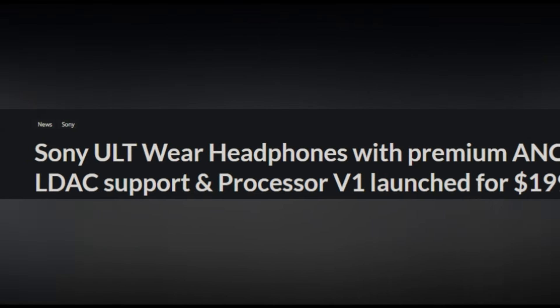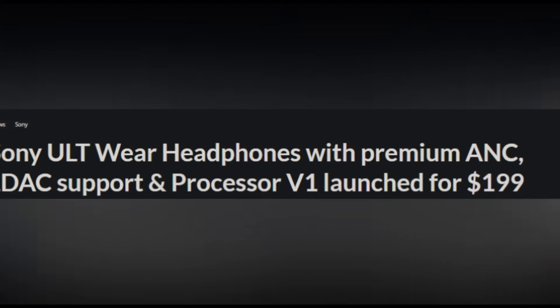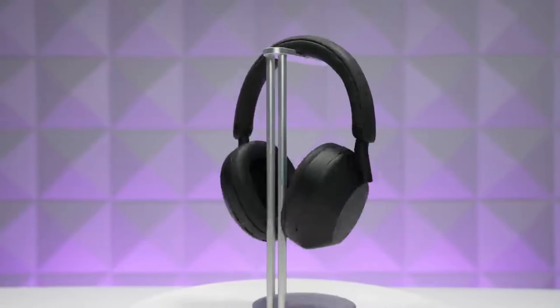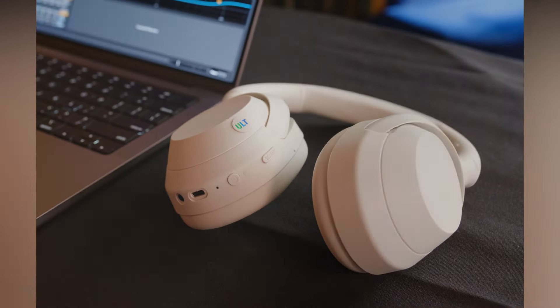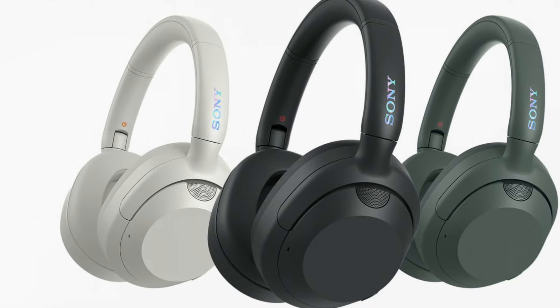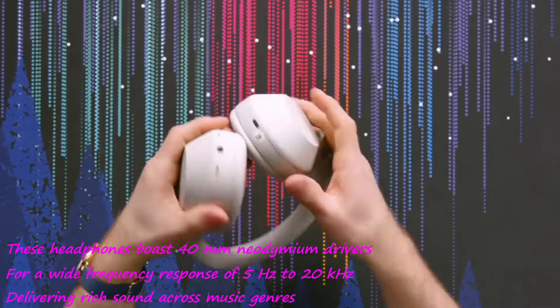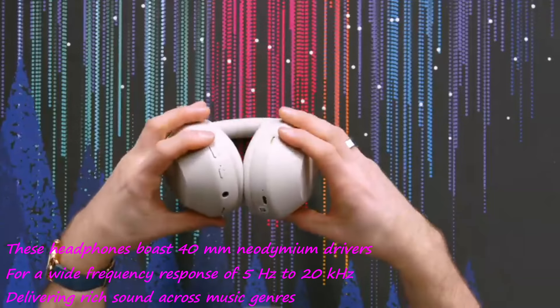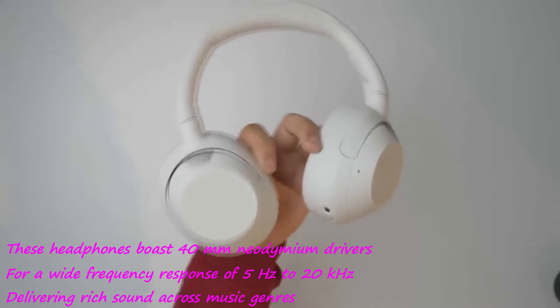Sony has unveiled its latest audio hardware lineup, including the new ULT Power Sound series featuring the Sony ULT Wear headphones. Available in black, forest green, and off-white, these headphones boast 40mm neodymium drivers for a wide frequency response of 5Hz to 20kHz, delivering rich sound across music genres.